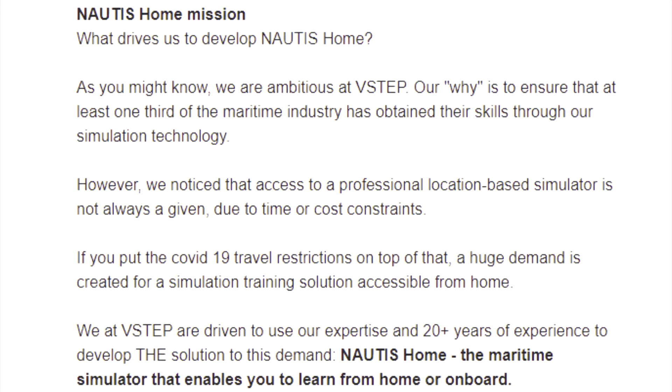The Nautis Home mission: what drives V-Step to develop Nautis Home? As you might know, they are ambitious at V-Step. Their goal is to ensure that at least one-third of the maritime industry has obtained their skills through their simulation technology. However, they notice that access to a professional location-based simulator is not always a given due to time and cost restraints.